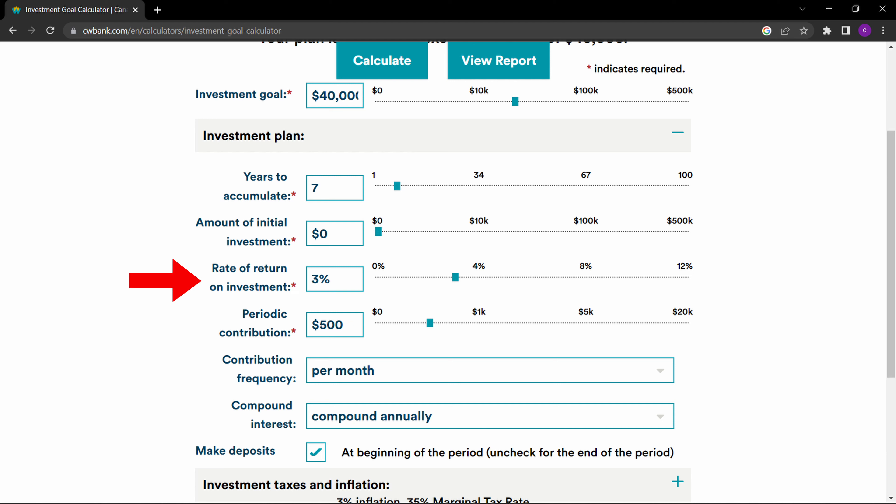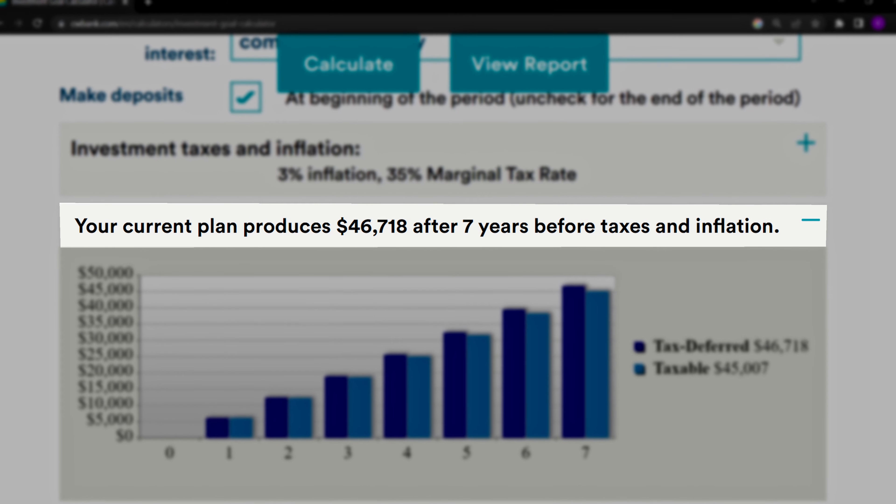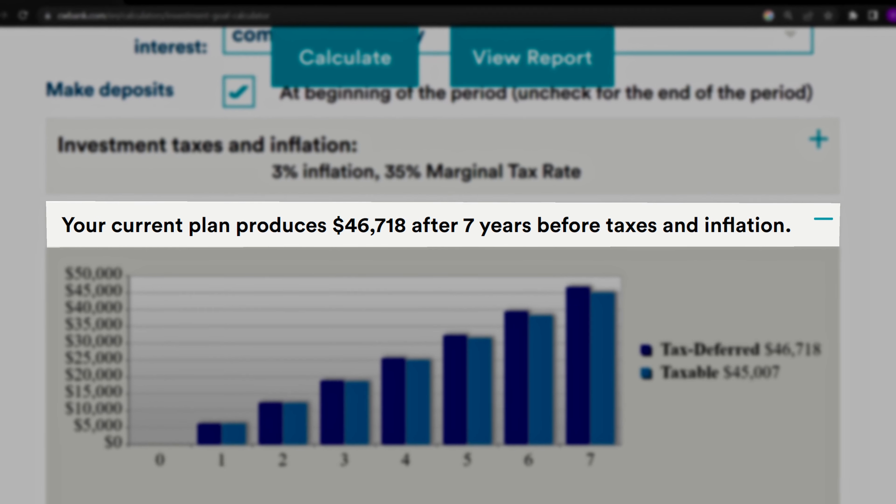Are you saving for a financial goal? I always wanted to own the Dallas Cowboys. Do you know how to make it realistic and achievable? I don't know. In this video, you will learn how to properly set and meet your financial goals. So if you want to increase the likelihood of success, watch this video till the end.